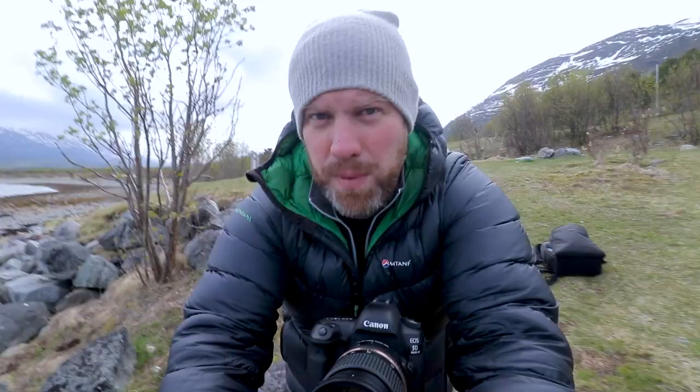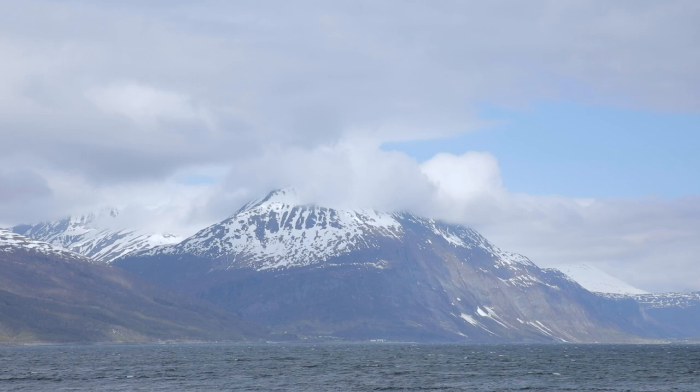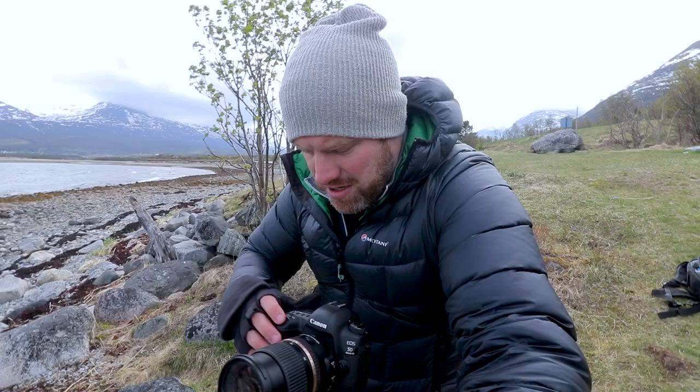Before the long exposure I first want to get my test exposure. I'm at f11, 1/320th of a second because it's very bright, ISO 100 - pretty much focusing straight onto the mountain. Let's go ahead and take that test shot and have a look.